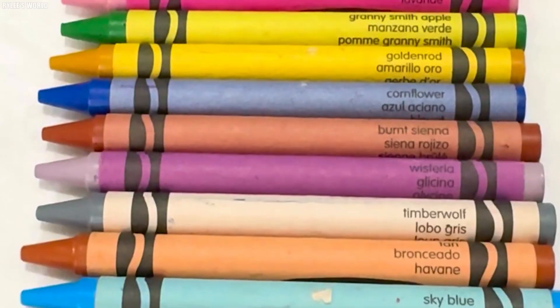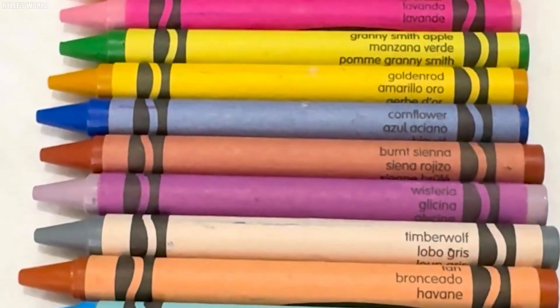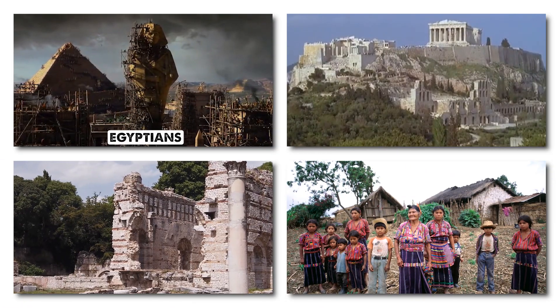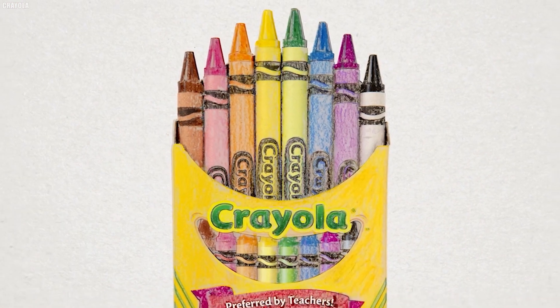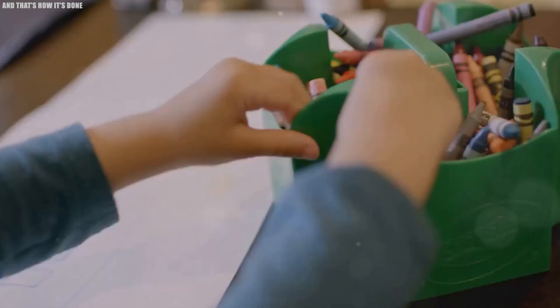Ancient encaustic painting involved mixing hot beeswax with pigments to adhere colors to surfaces like stone. This technique, used by the Egyptians, Greeks, Romans, and various indigenous groups, was effective for art, but not suited for the crayons we know today.